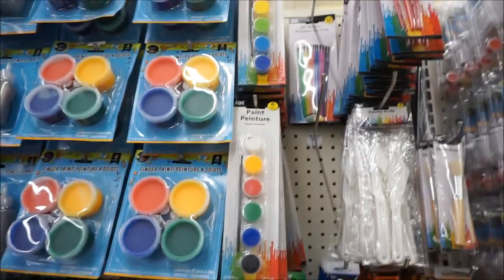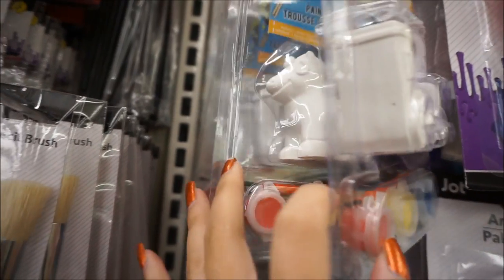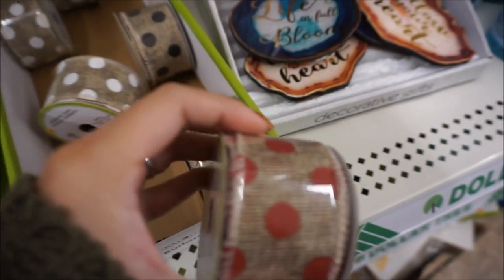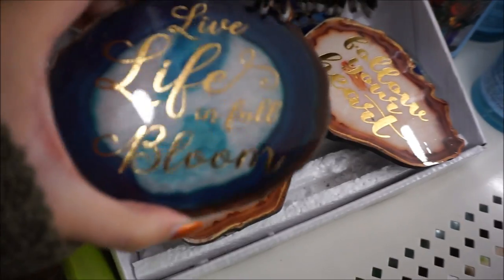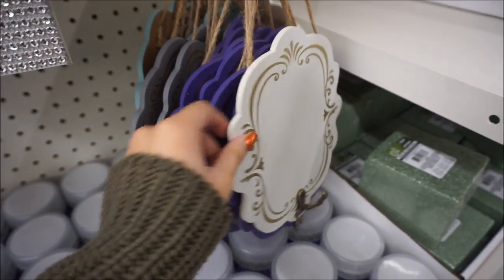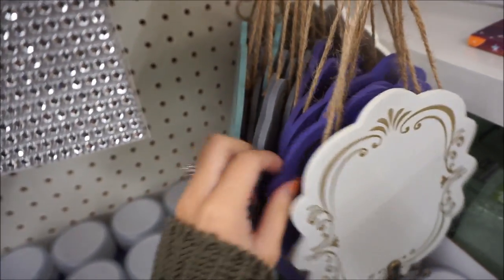They have a lot of different art stuff. This would be a really cute stocking stuffer — it's a little train and it's a paint set. They have different shapes as well. I've never seen this one before — it's burlap ribbon, so if you're into crafting with burlap, that's a good one. Then they have lace ribbon and diamond ribbon, as well as these cute little stone plaques. These are the ones I got in my last video — I got the white one and this one — but these are the other colors.